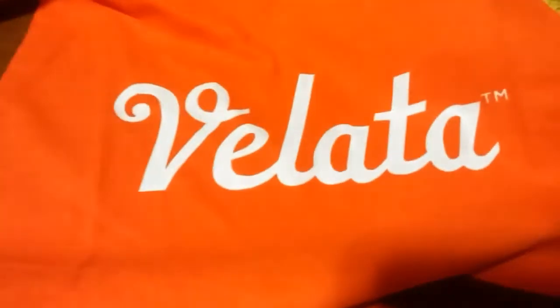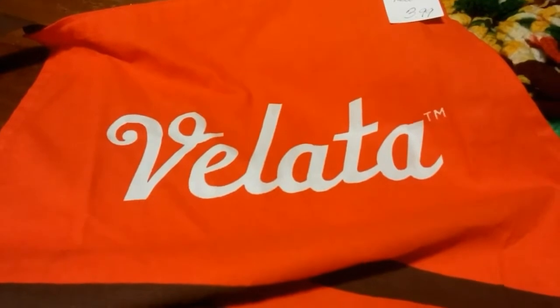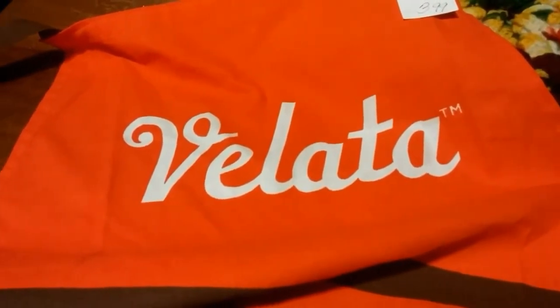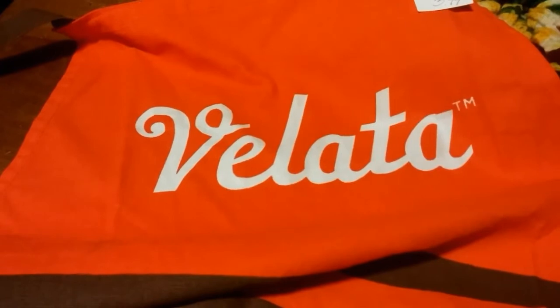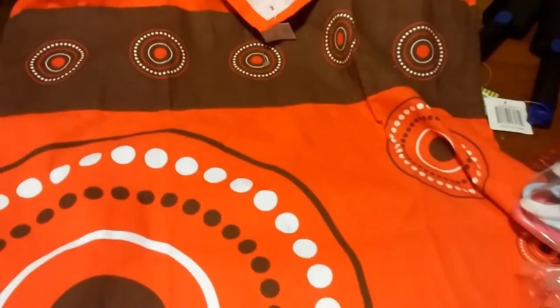This is an apron that I just thought was really cute. I came home and looked it up — it's Velada, and they make baking goods and tools. I think they're related to Cincy somehow. It's a really cute apron with a really cute pattern, and my 14-year-old daughter has already claimed this, so I'm going to give it to her — she likes aprons.